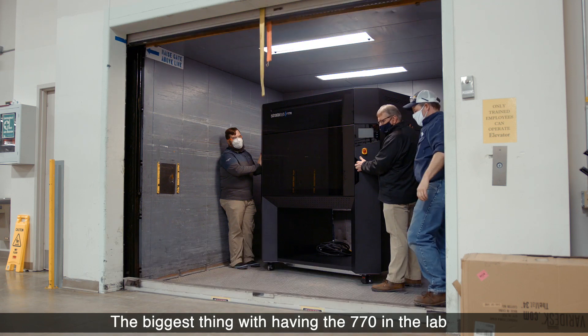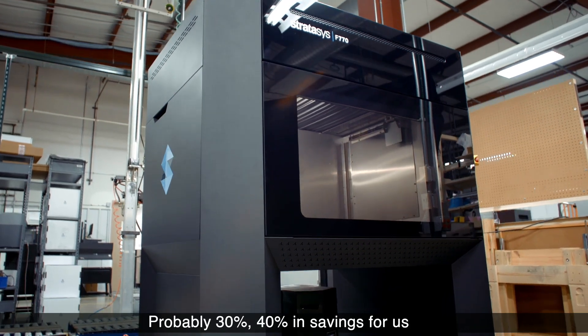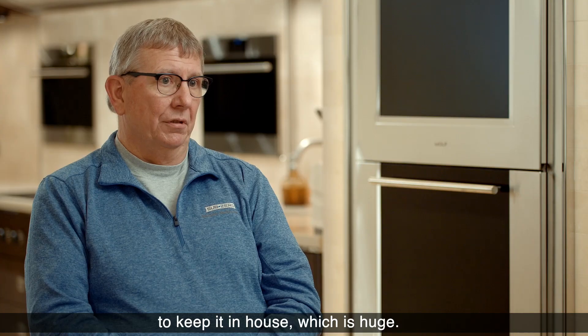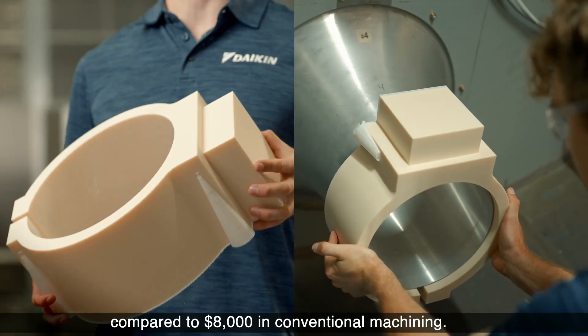The biggest thing with having the F770 in the lab is that we're going to be able to keep bigger parts in-house — probably 30-40% in savings for us to keep it in-house, which is huge. This part printed on the Stratasys F770 for about $500 compared to $8,000 with conventional machining.